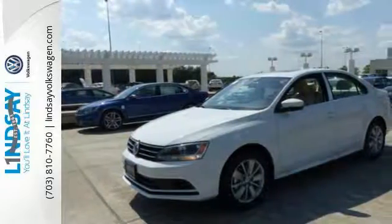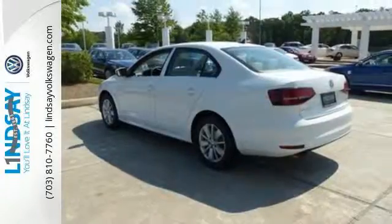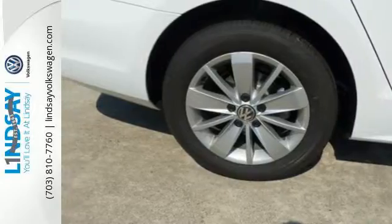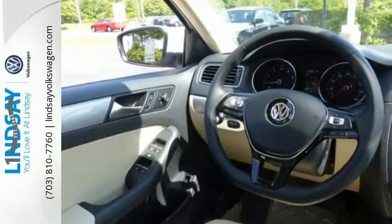The touch screen sound system, Bluetooth and multifunction sporty steering wheel hint at the multitude of gadgets at your fingertips. And with the intelligent crash response system and electronic stability control, you can't help but feel more safe. The compact sedan can be your compact sedan.